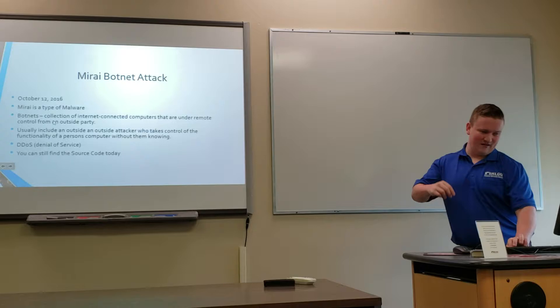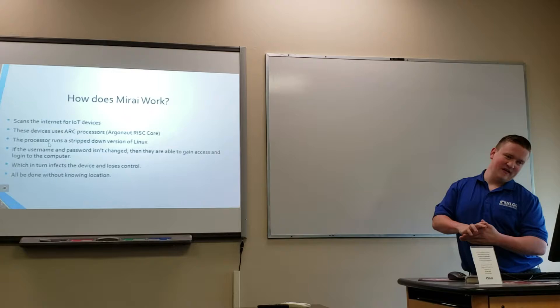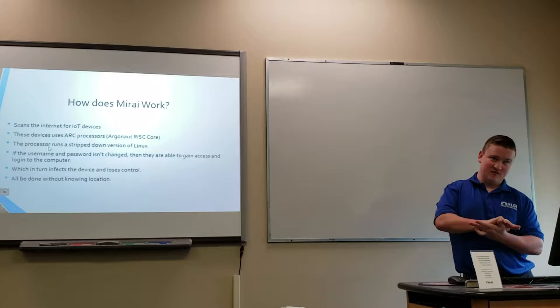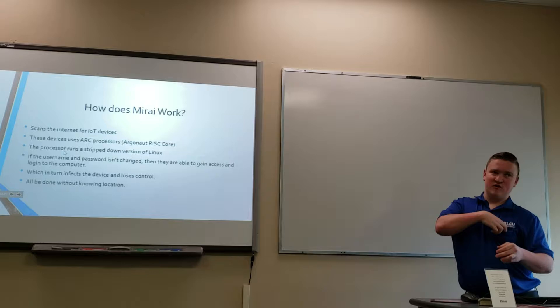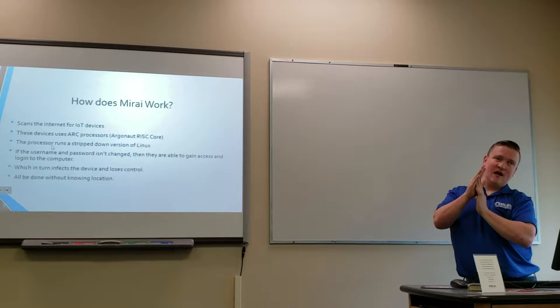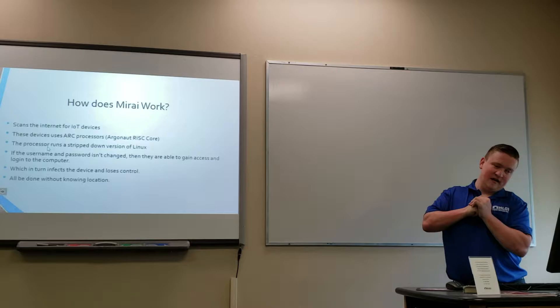So how does Mirai work? Mirai scans the internet for IoT devices that use ARC (Argonaut Risk Core) processors. Those processors usually run a stripped-down version of Linux, and if the password and username aren't changed from the default, it's much easier to access those processors and log into those computers. That in turn infects the device, and you lose control — all from an unknown remote location.